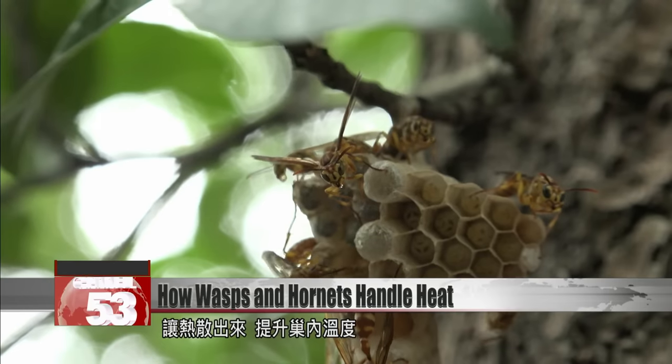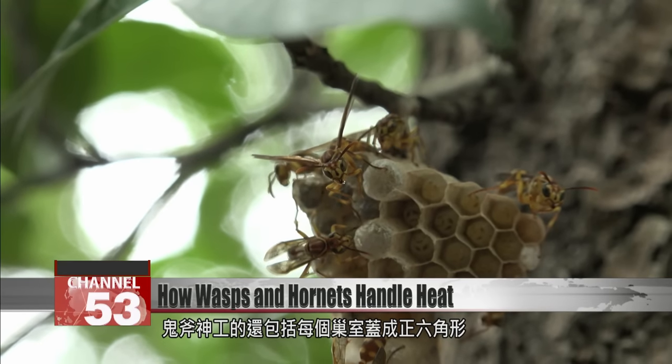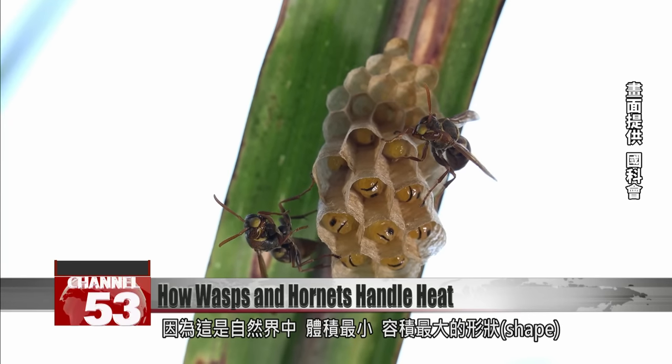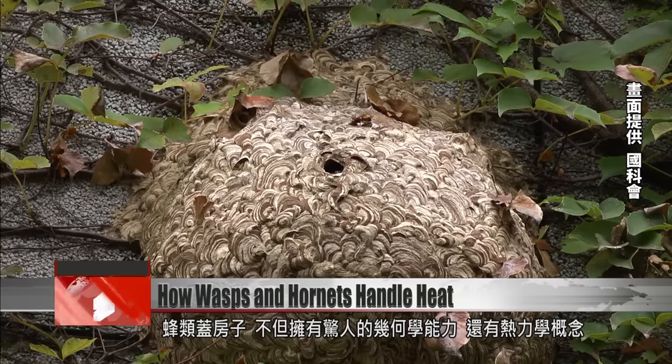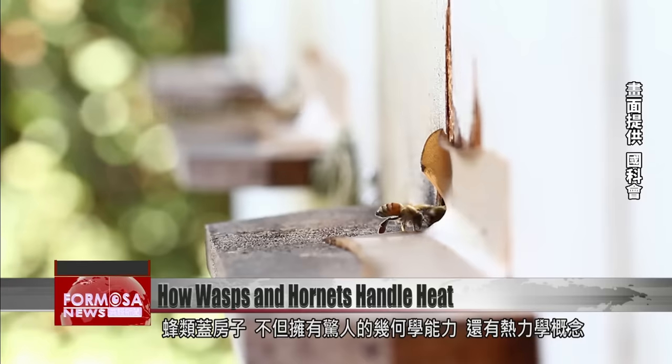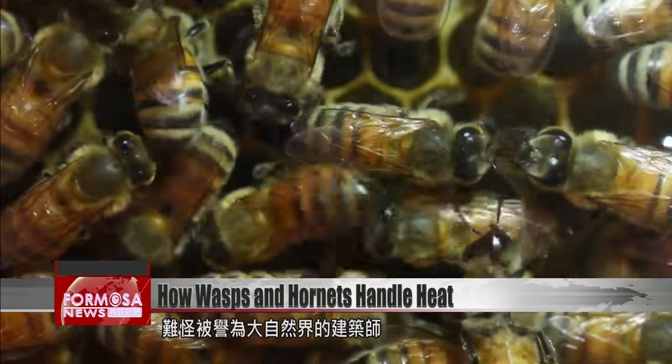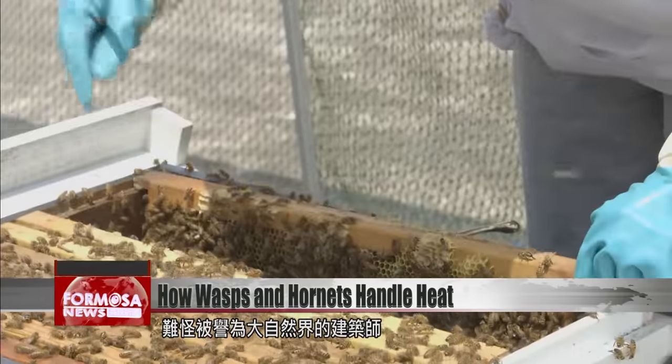Perhaps most amazing is the way they build each cell of the nest in a perfect hexagon — the most efficient shape for maximizing volume, which you can find in nature. Who would have thought that hornets would have such a good grasp of geometry as well as thermal dynamics? Perhaps that's why they're known as nature's master architects.